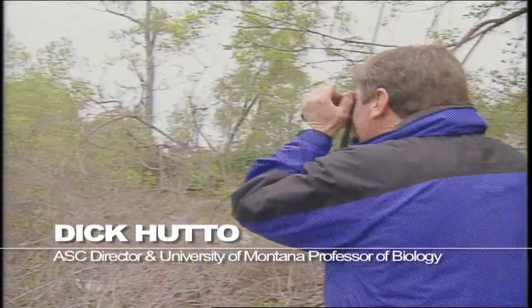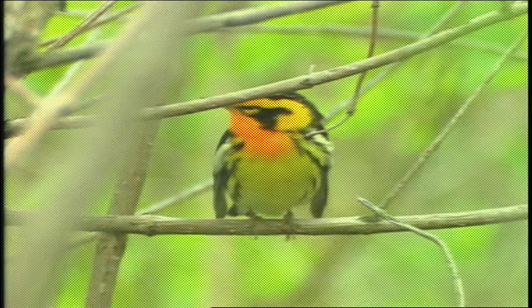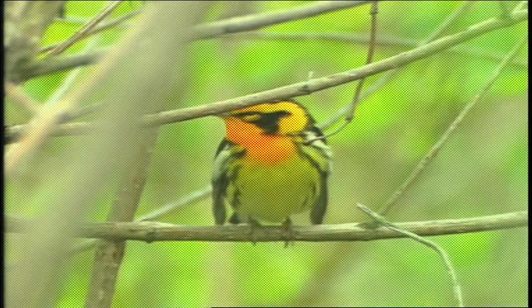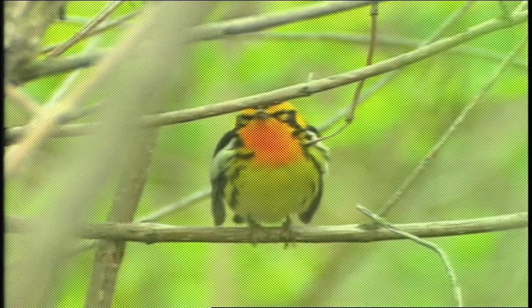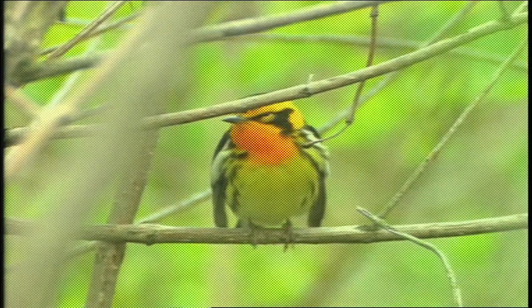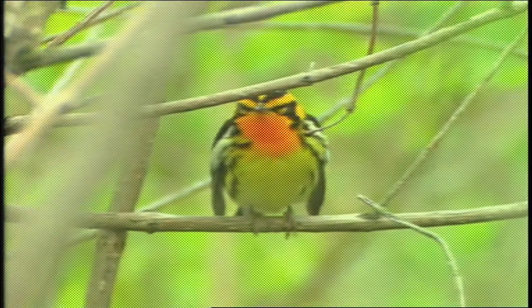Here it is. This is the best of all the warblers — Blackburnian. That flame orange throat. It's the aureole-colored warbler.